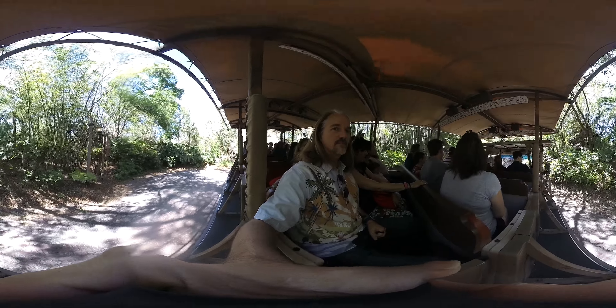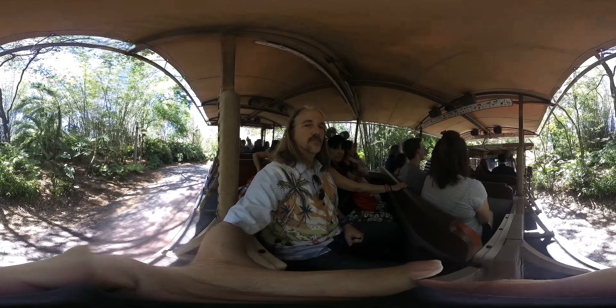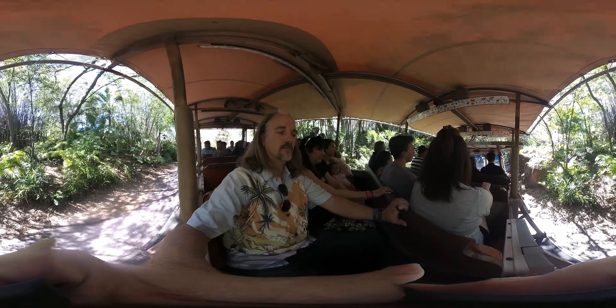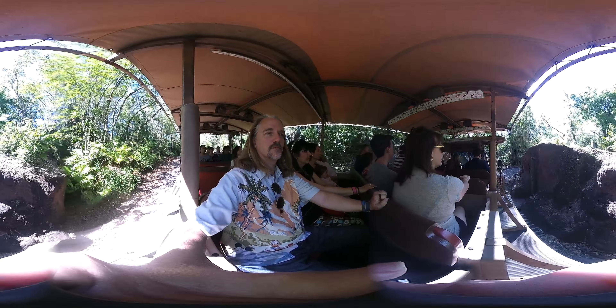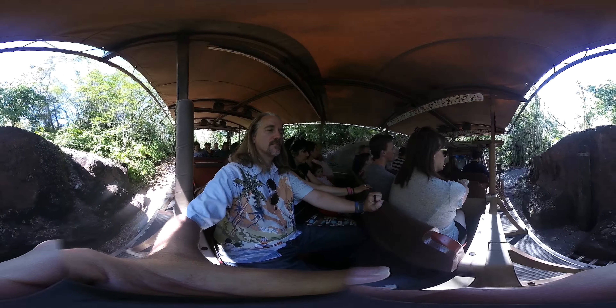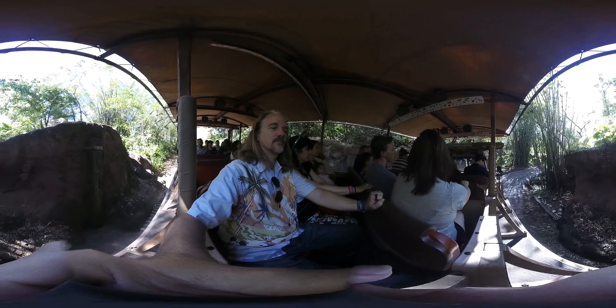If you are taking pictures, I recommend a sports or an action setting on those cameras if you have one. We're not going to be able to stop for all of the animals and some of them will not stop for us. Now when we do stop it's only going to be for a few seconds at a time and only in certain places — have those cameras out and ready.